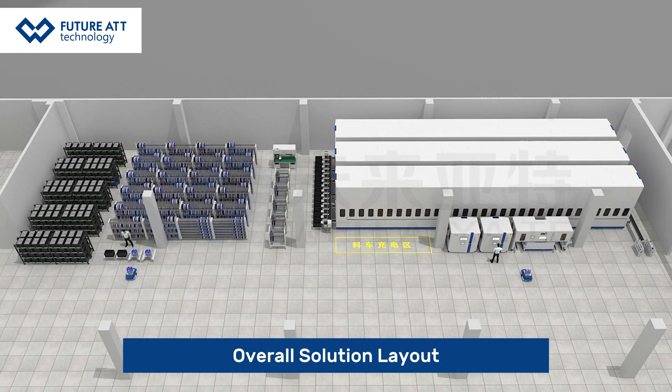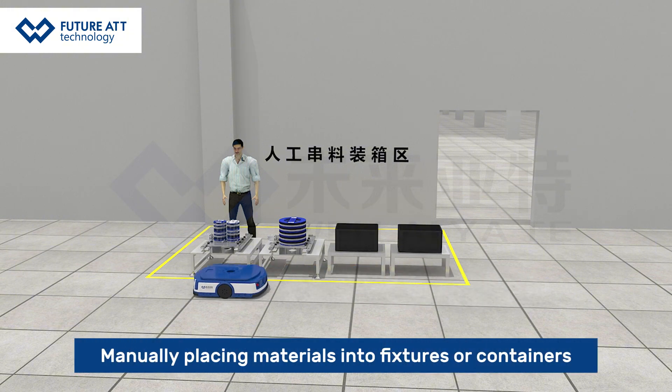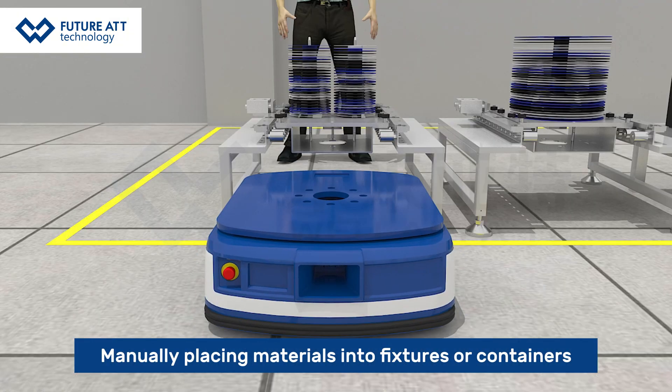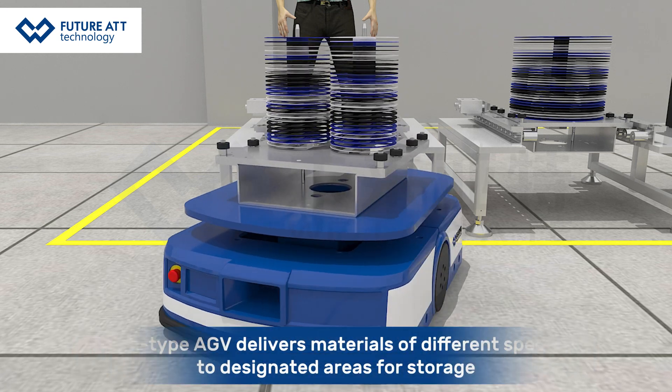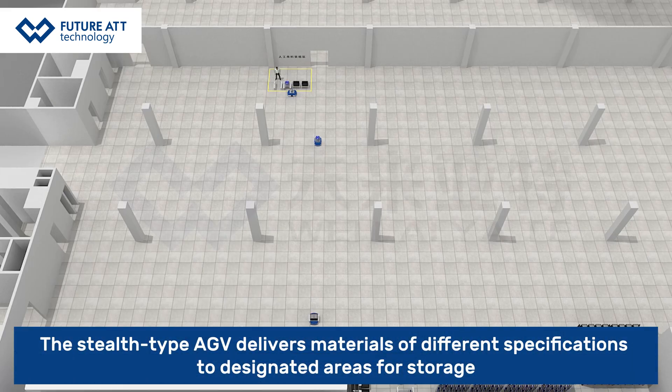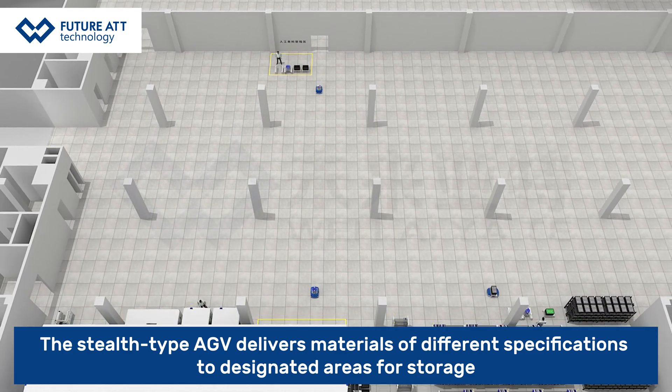Overall solution layout: materials are manually placed into fixtures or containers, and the Stealth Type AGV delivers materials of different specifications to designated areas for storage.